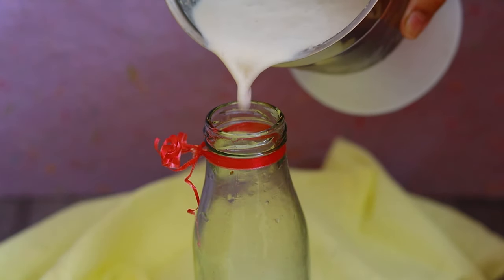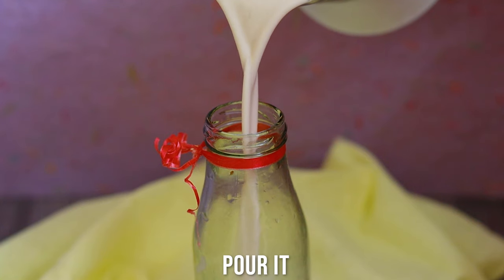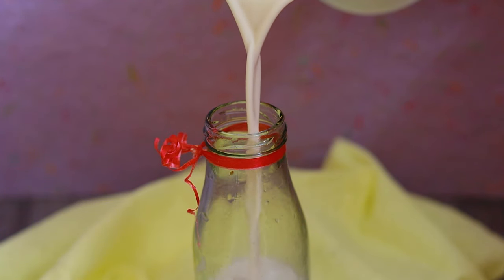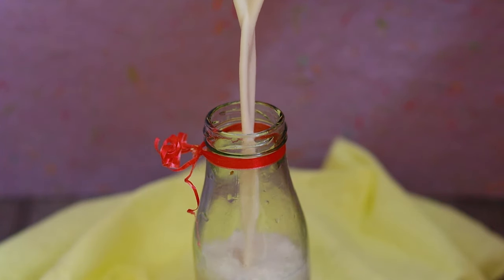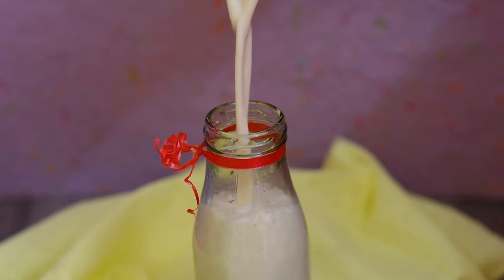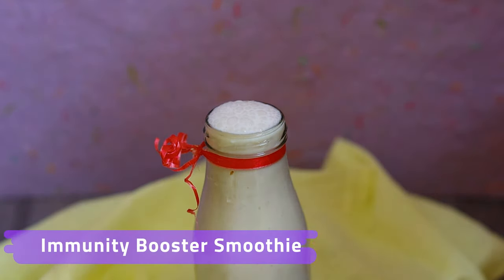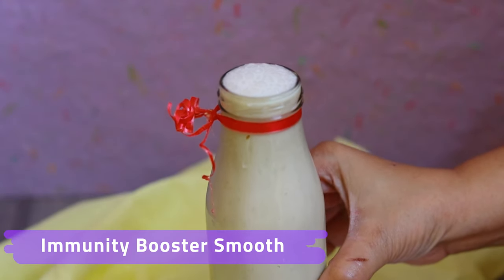I'm pouring it into a bottle — perfectly blended. The aroma is simply awesome; the cinnamon and vanilla have a beautiful fragrance. My immunity-booster smoothie is done. Isn't it gorgeous, full of natural healthy ingredients?